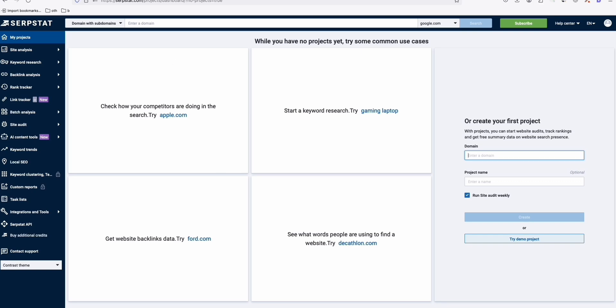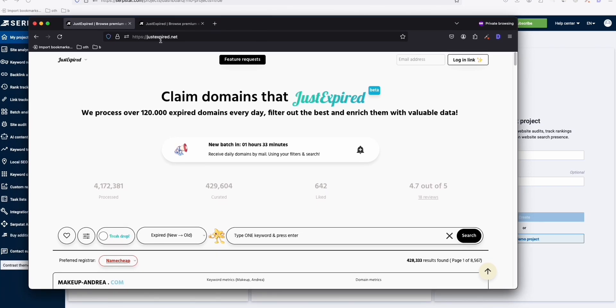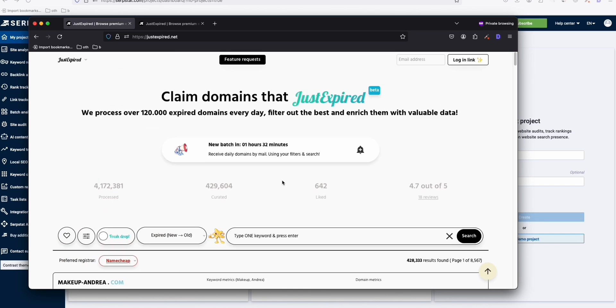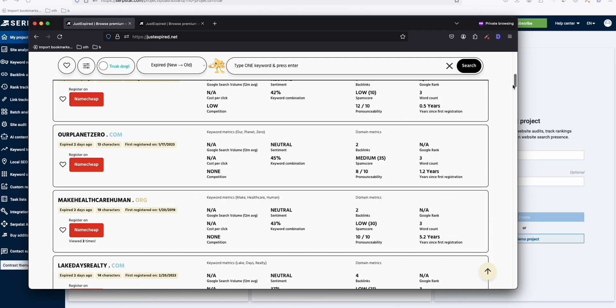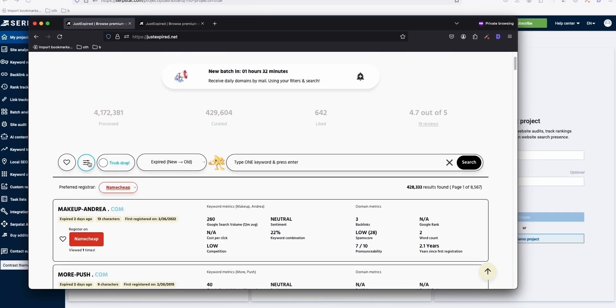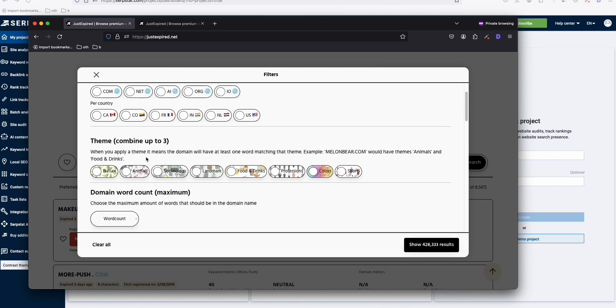The platform I'm talking about is called JustExpired.net. This is a great free alternative to Spamzilla. It has an unlimited number of domains — four million processed domains right here — and you can search them without paying a single dollar. You can also apply filters to narrow down results by TLD such as .net, .ai, or .org, although it's not as powerful as Spamzilla.